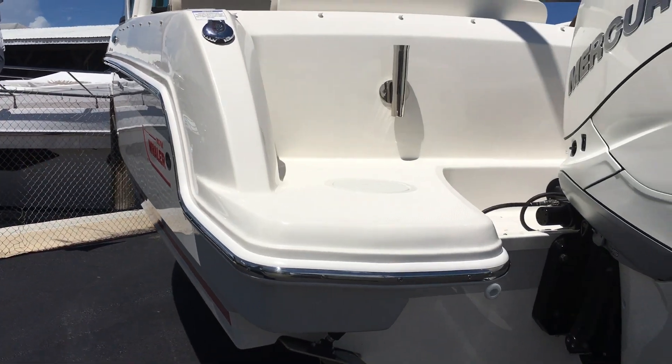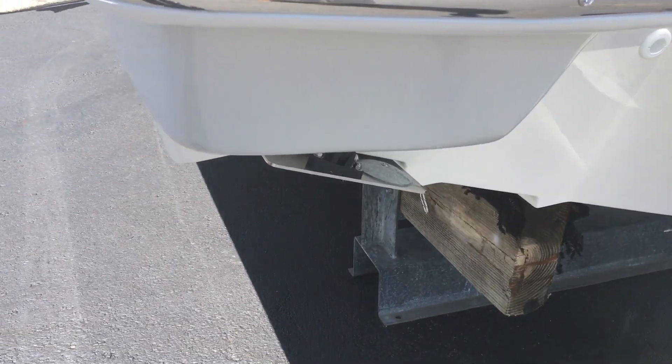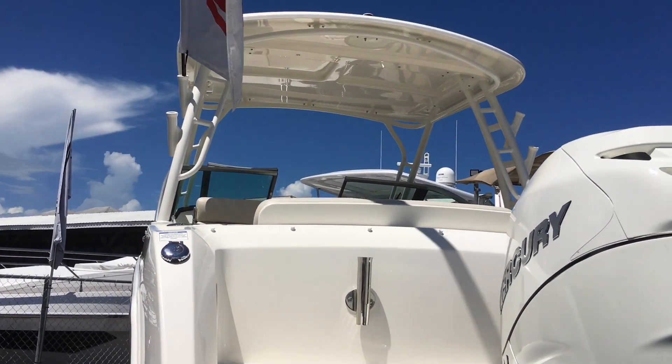It goes into the shallow waters very well also. It's got the recessed trim tabs, and along with the upside-down smiley, which actually shoots the spray down versus blowing back into the boat. It's a much drier riding boat.